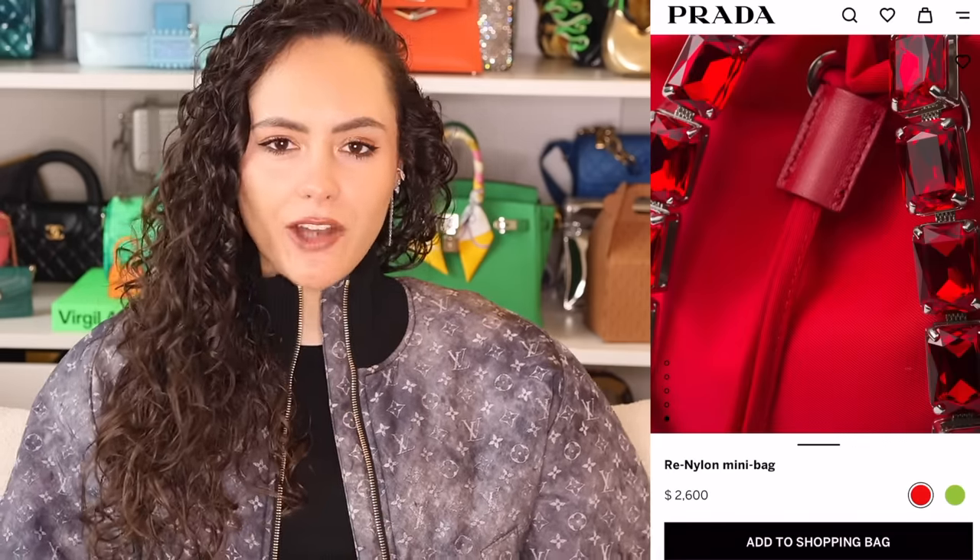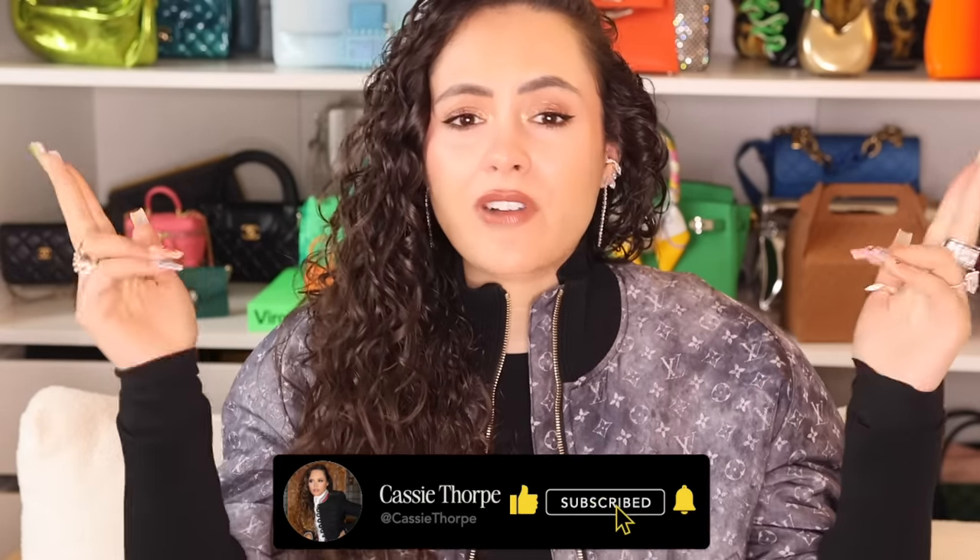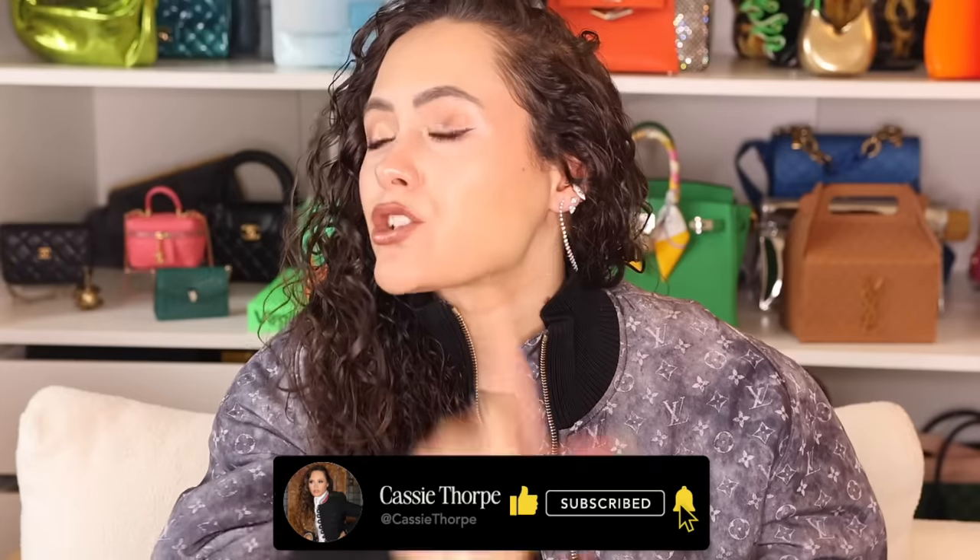If you're new here, my name is Cassie. I'm a self-diagnosed luxury addict. I put out videos on Mondays, Wednesdays, and Fridays, so if you like luxury fashion you're going to love it here. Head down there, subscribe, hit the bell, become a member of our luxury addicted family. When are we going to rehab? Never.